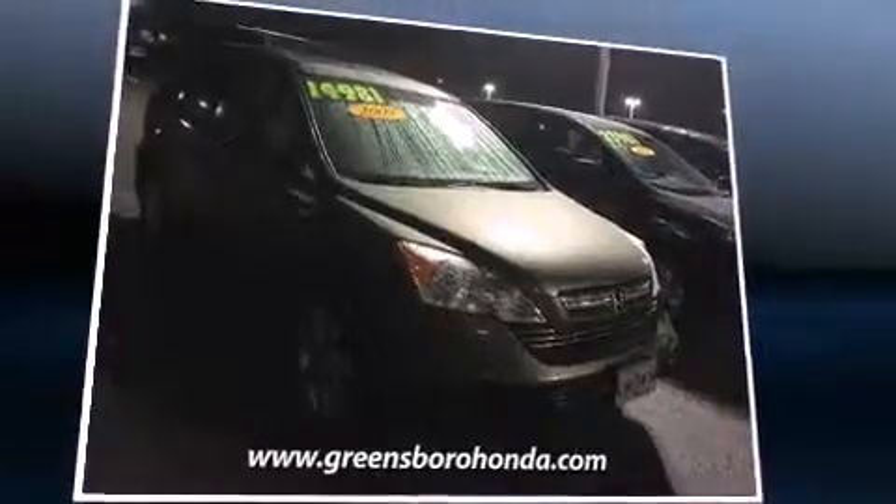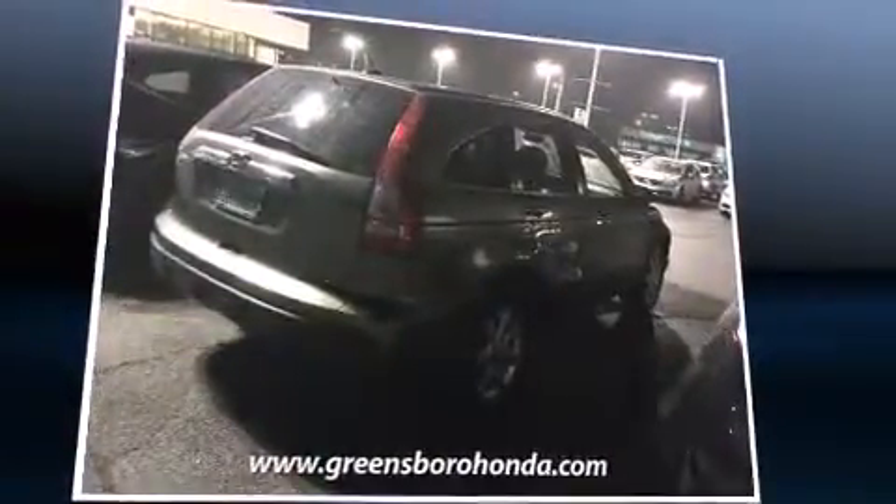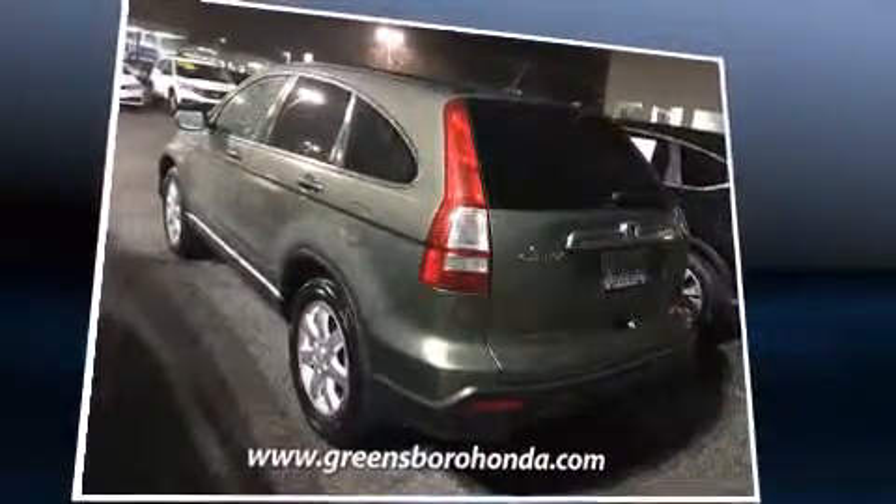Load your family into the 2007 Honda CR-V. Smooth gear shifts are achieved thanks to the 2.4-liter four-cylinder engine, providing a spirited yet composed ride and drive. Four-wheel drive allows you to go places you've only imagined.